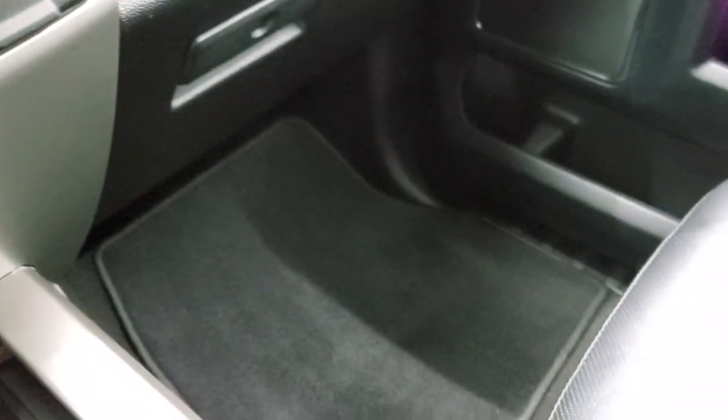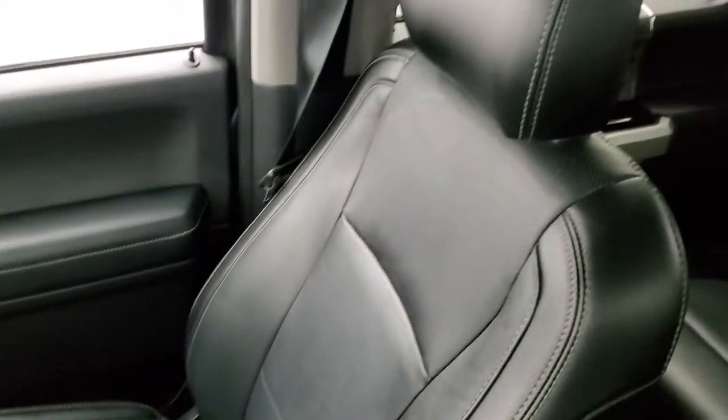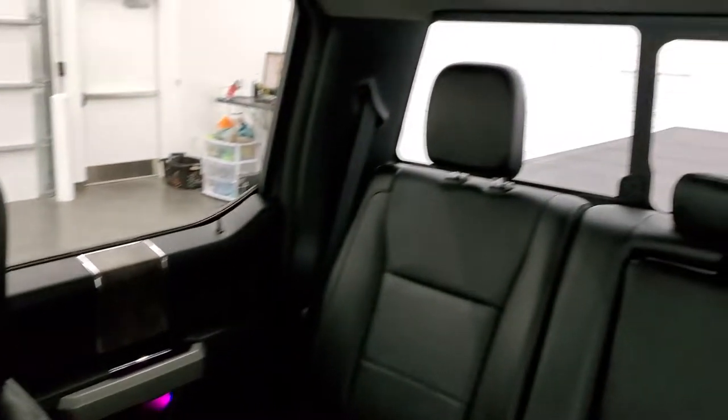Dual glove boxes. Passenger side floor mat and seat are in excellent condition. This truck has never been smoked in, smells very clean inside, and the headliner is in excellent shape as well.